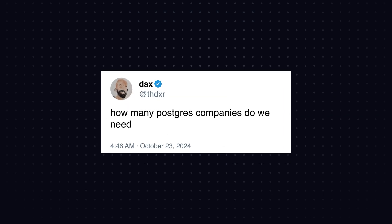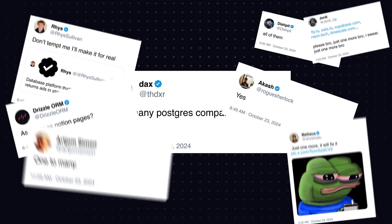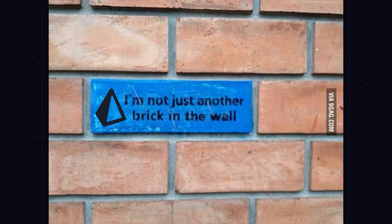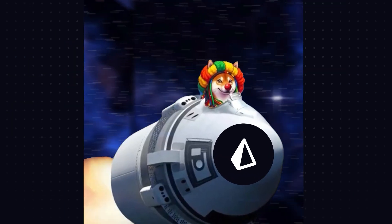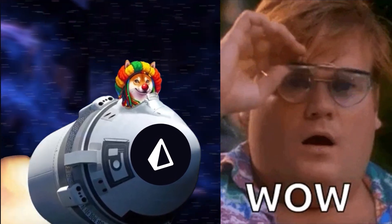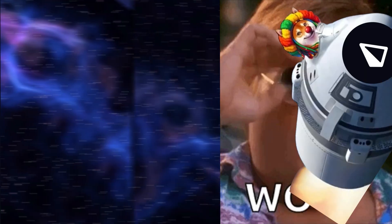Do we really need another Postgres database? At Prisma, we looked at the current Postgres landscape and said: not just another Postgres database. That's why we've launched Prisma Postgres — a serverless database with a revolutionary architecture and unique benefits for developers. Let's dig in.